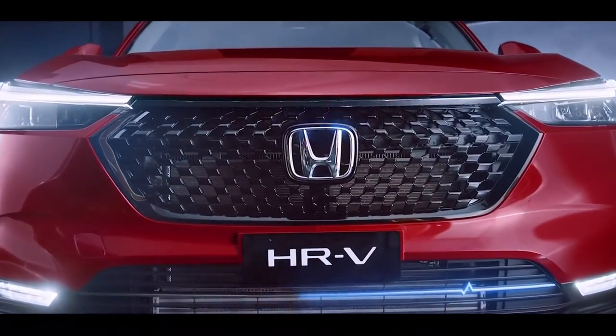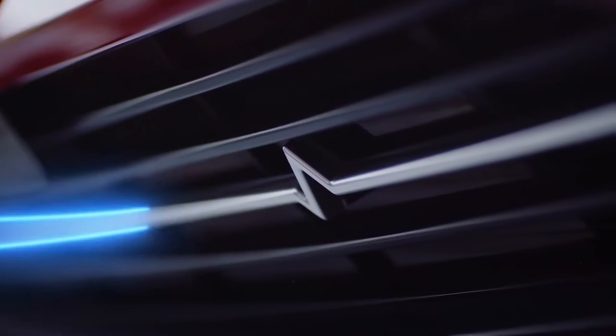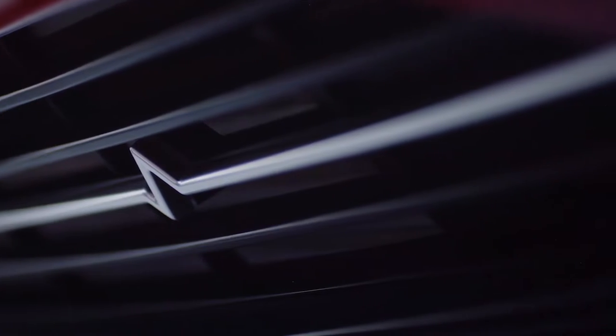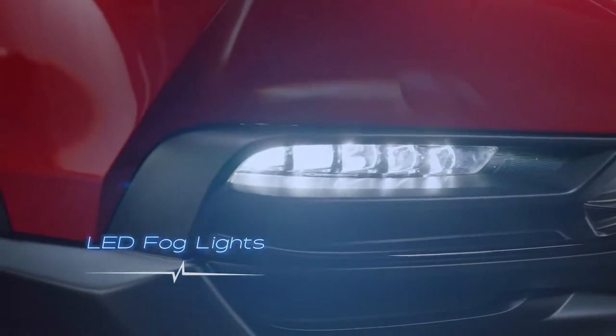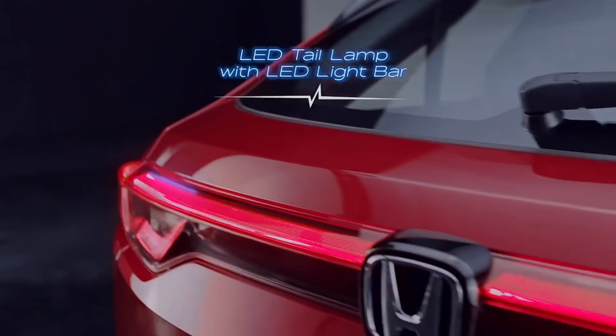The glossy black front grille reflects an intense energy. The amp-up accent on the lower front bumper conveys power. The LED headlights, daytime running lights and front fog lights show that you're clearly ahead. The LED light bar gives it the extra sporty look.